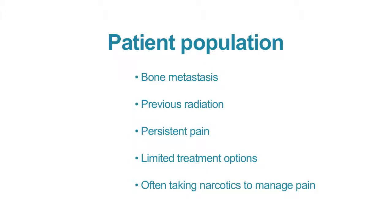This is a patient population that includes typically people with painful bone metastasis who've previously had radiation and have persistent or recurring pain. These are patients with typically limited options, oftentimes on long-term narcotics for pain management, with the associated side effects such as fatigue, constipation, and nausea.